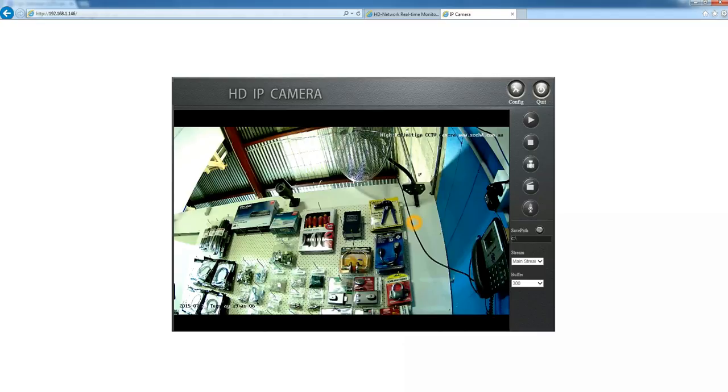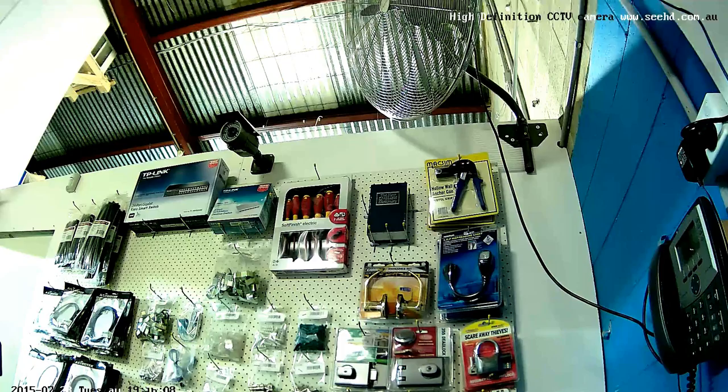Hi and welcome to CHD. I just thought I'd make a little video to show you this is an IP high definition camera. It's slightly set up, not absolutely perfectly focused, but just a real short video just to give you an idea of what high definition cameras look like.